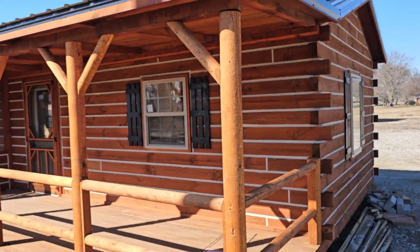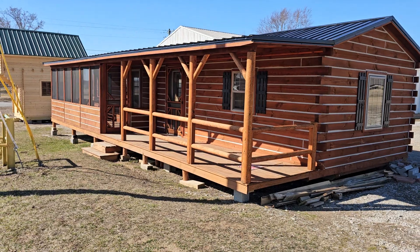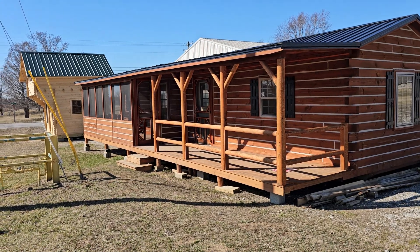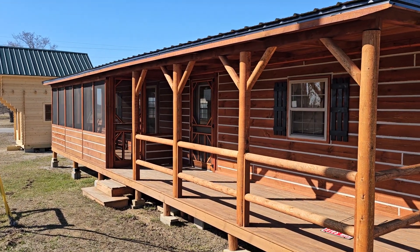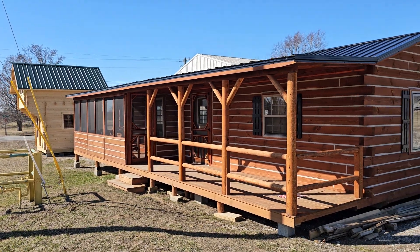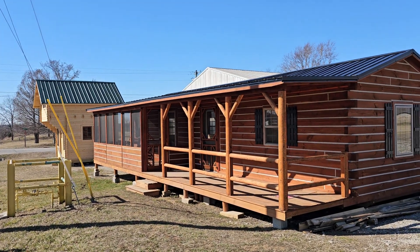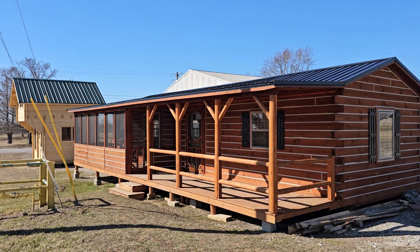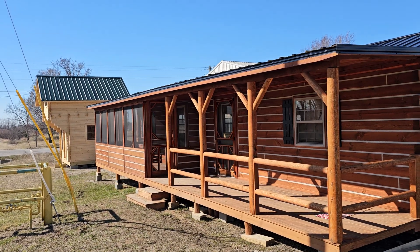Let me get y'all another angle of this El Chapo cabin here. Another question we get is: do you offer this cabin as a two-bedroom? We do. What you're looking at here is our one-bedroom, which is a 14 by 40 with a 6-foot by 40-foot front porch — that one is $69,000 at today's prices, or $79,000 with the electric package. If you want this same cabin but eight feet longer with a second bedroom, that's a 14 by 48 with a 6-foot by 48-foot porch — $89,000, or $99,000 with the electric package.